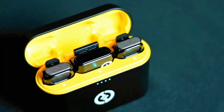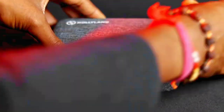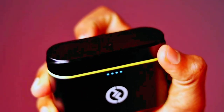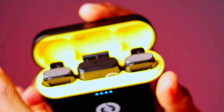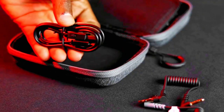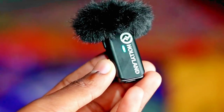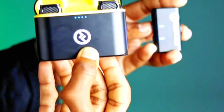The Holyland Lark M1's sleek and compact design further underscores its modernity. The minimalist form factor belies the advanced technology within, making it a discreet yet powerful tool for capturing pristine sound. The unobtrusive nature of the Lark M1 allows content creators to focus on their subject matter without the distraction of cumbersome equipment. In essence, the Holyland Lark M1 redefines wireless microphone systems by combining cutting-edge features with elegant design, empowering creators to unlock their full audio potential and produce content that engages, captivates, and resonates with their audience.